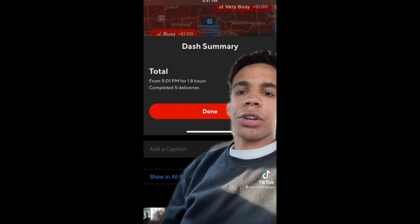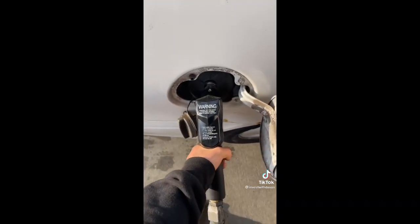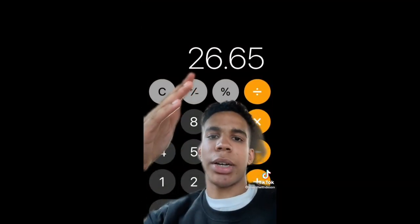So I drove back to the city. I wanted to see how much gas I used up so we could calculate actual profit. I filled up my tank before and after. After five deliveries taking about two hours, I made $53. Gas cost $5.59, so net profit was about $48 — which is $26 an hour. This is legit.